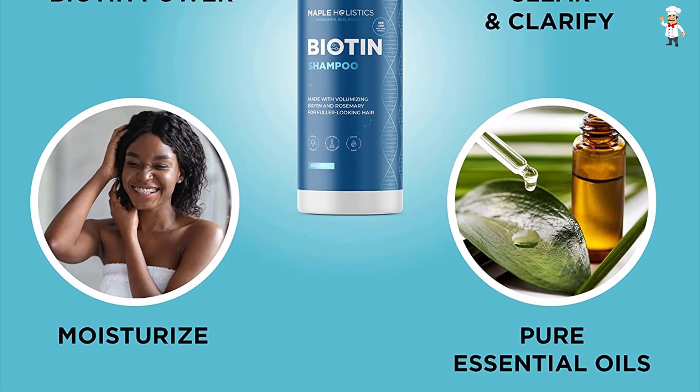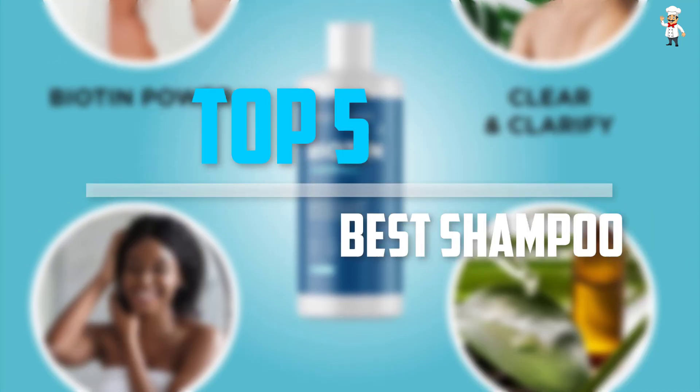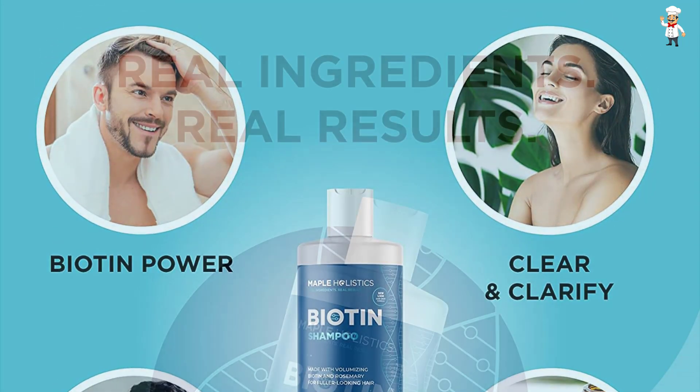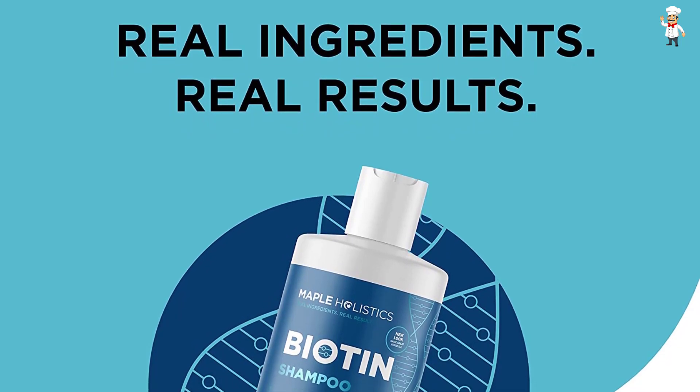Are you looking for the best shampoo in your budget? Well, in today's video we break down the top 5 best shampoos that are available on the market. I tried to make the list based on their popularity, quality, price, durability, user opinions, and more.